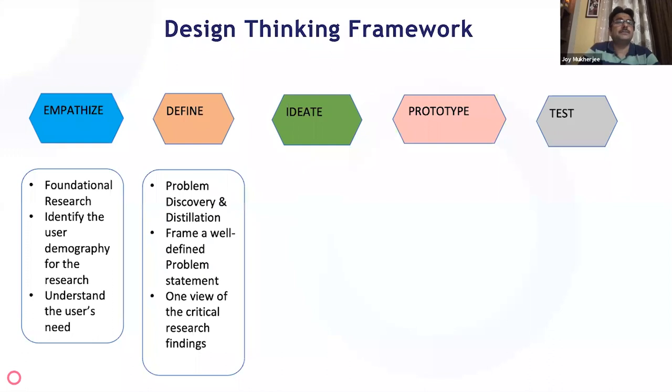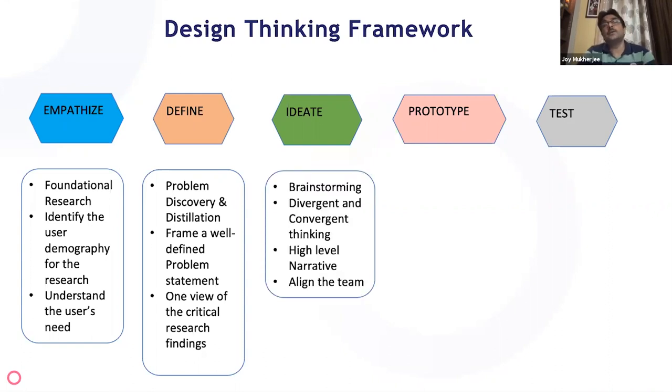Once you have foundational research and an understanding of consumer needs, you move to defining the problem. There's a problem discovery phase where you identify all the different problems the consumer is experiencing, and then a problem distillation process where you define a well-scoped problem and the objective of your product. You consolidate all research findings into a clearly well-defined problem statement that the team is going to tackle.